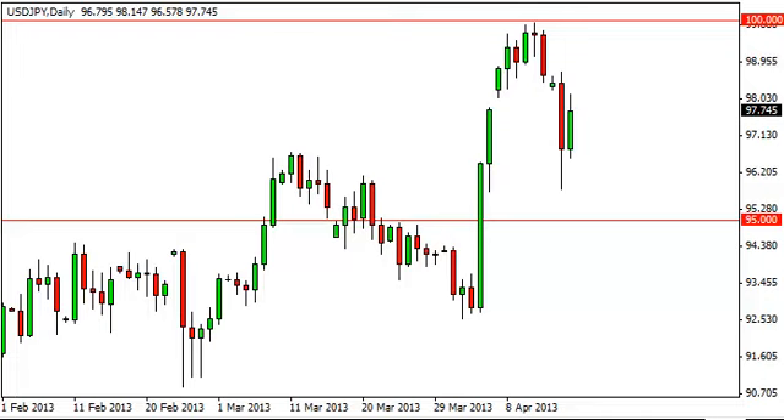Dollar-yen daily forecast, April 17th, FXEmpire.com. Looking at the dollar-yen, you can see that we did regain most of the losses. At one point during the session we found a little bit of trouble at 98. That being said, this is a rather bullish-looking candle in the sense that after a bloodbath like we saw during the Monday session, the fact that we're positive at all is a good sign.